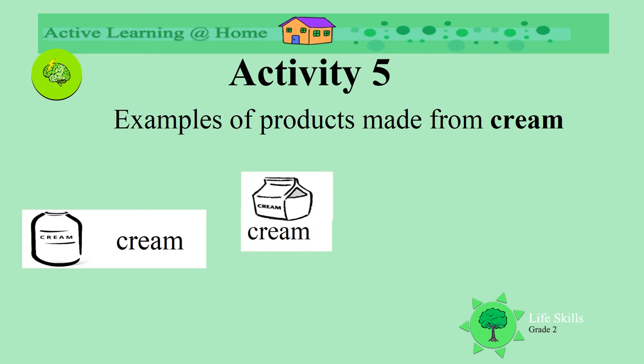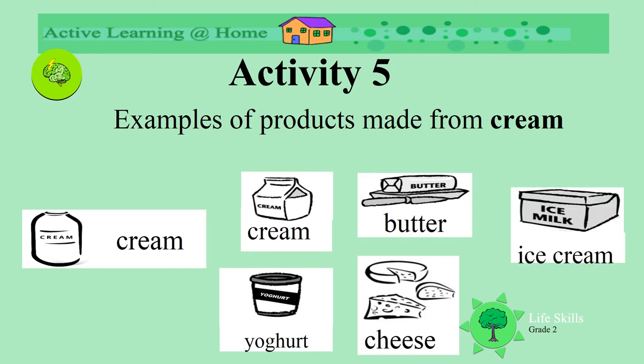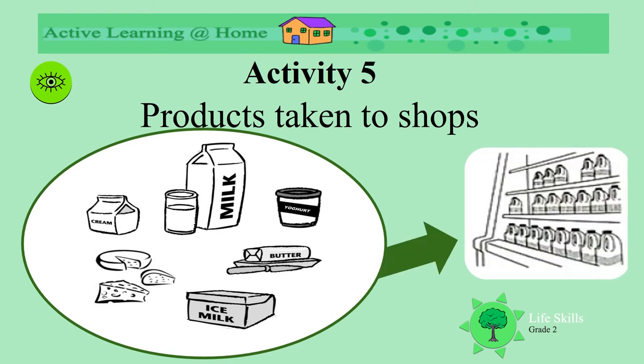The cream is made into many different products. Some of it stays as cream. Some is made into butter. What other products do you know that are made from cream? Cheese. That's right. What else? Yogurt. Can you think of something else? Ice cream. These are just some of the things that are made from cream. All the products are then taken to the shops, where they can be bought and taken to our homes. That's how we get the milk.